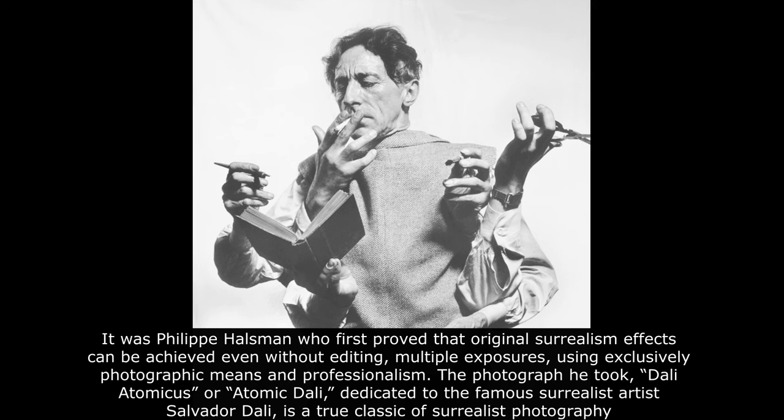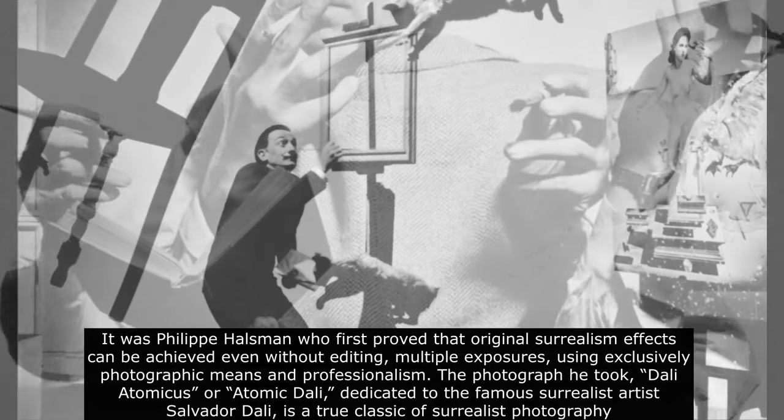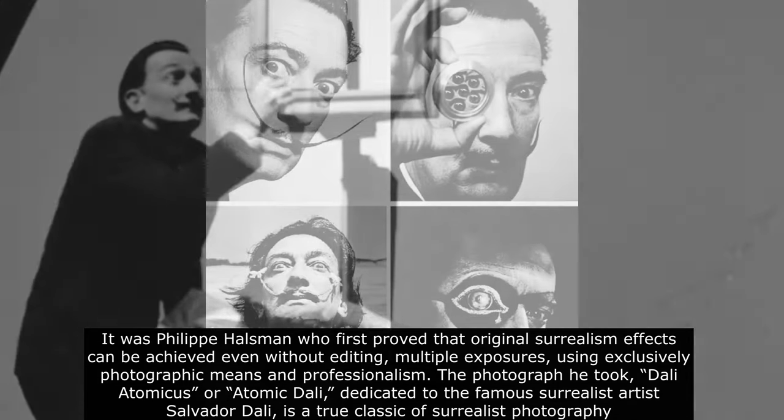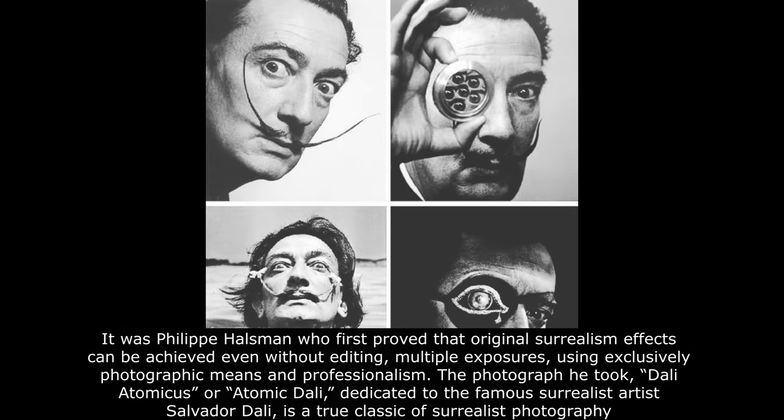It was Philippe Halsman who first proved that original surrealism effects can be achieved even without editing or multiple exposures, using exclusively photographic means and professionalism. The photograph he took, Dali Atomicus, dedicated to the famous surrealist artist Salvador Dali, is a true classic of surrealist photography.